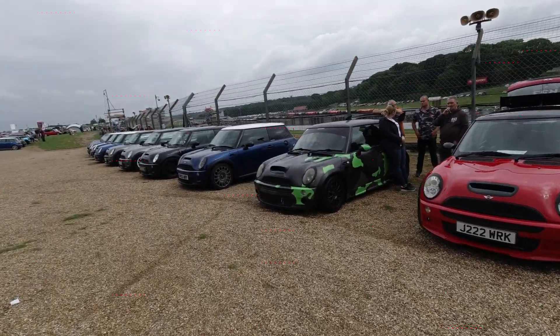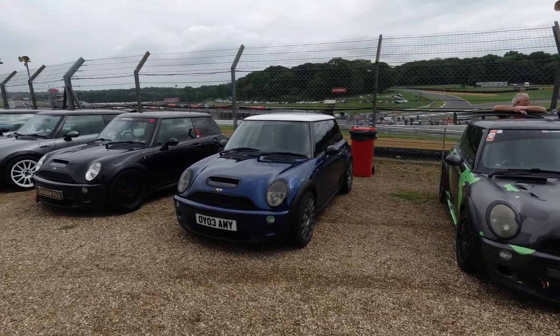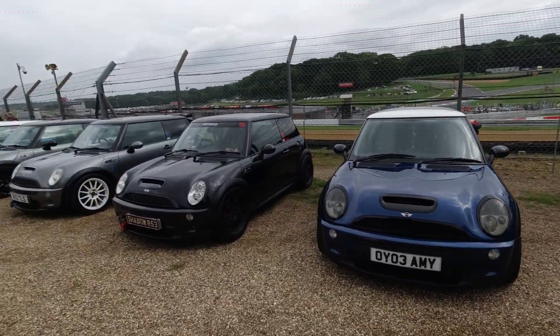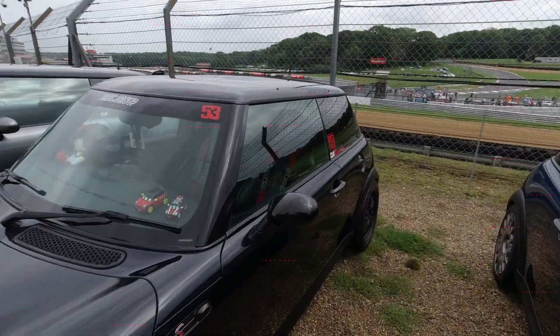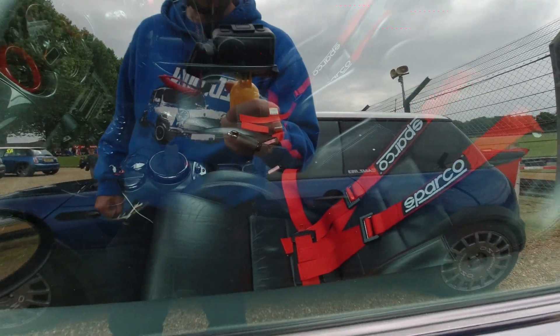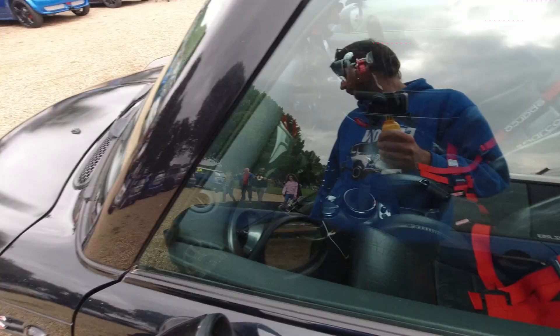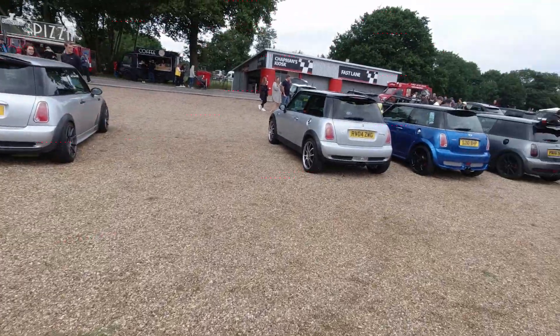I'm liking the camo wrap on this one. Full racing harnesses and seats in this one by the looks of it — road racer even. Very cool. I'm liking the OZ wheels — depends where you are from in the world how you pronounce that.